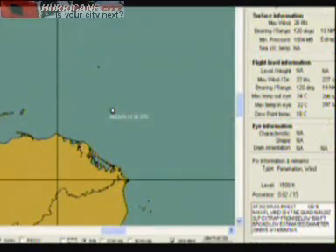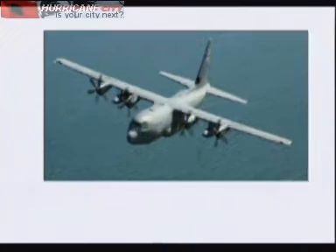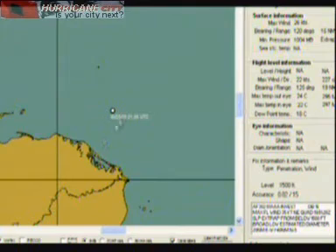The hurricane hunters were out there today. There's the vortex message. The hurricane hunters fly out when there's a disturbance or a storm or hurricane and they take data by dropping dropsondes in the middle of the storm. What they found today was a system that was relatively weak — 1,004 millibars, 26 knot winds — but it is strengthening and getting better organized as the night goes on, so they'll be out there again tomorrow investigating.